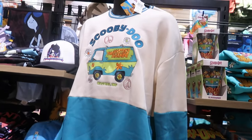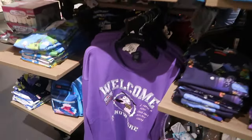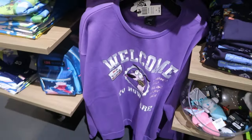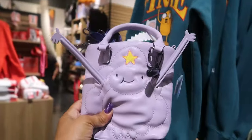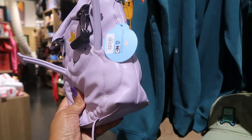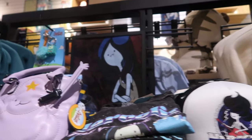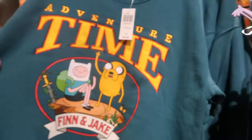Here's a Mystery Machine sweatshirt for $60. Oh, look at that one — $48.90. Look at this — Adventure Time. His arm's sticking straight up — $59.90. And Marceline. I like Adventure Time. Finn and Jake. How much is this one? $55.